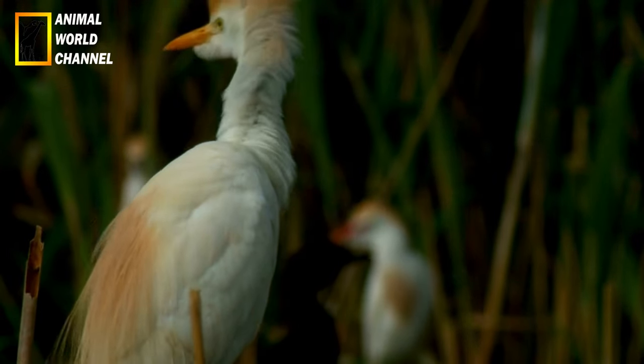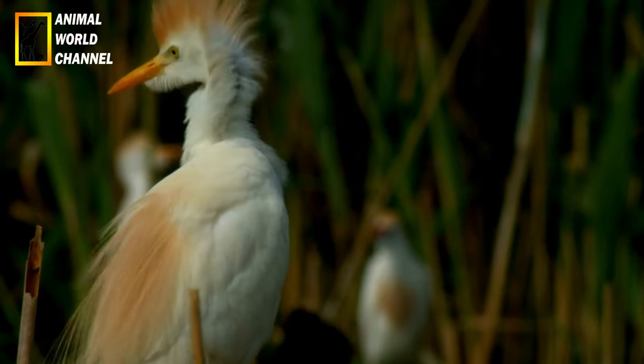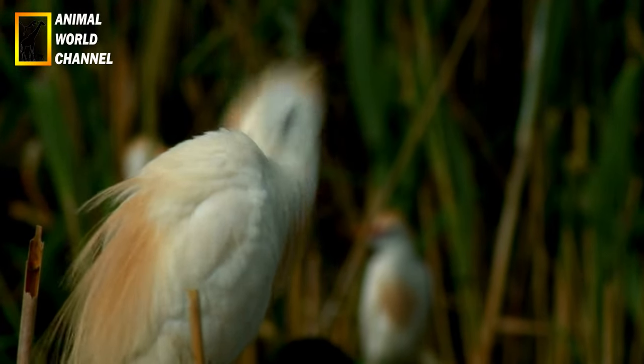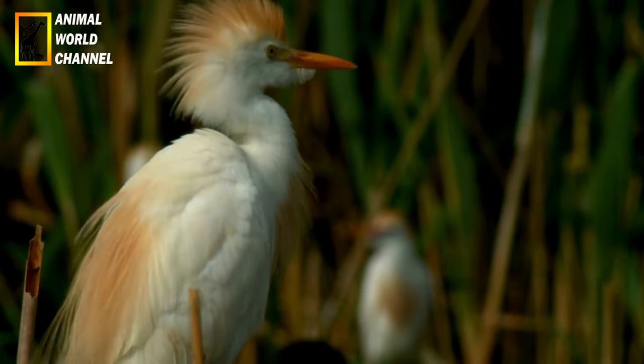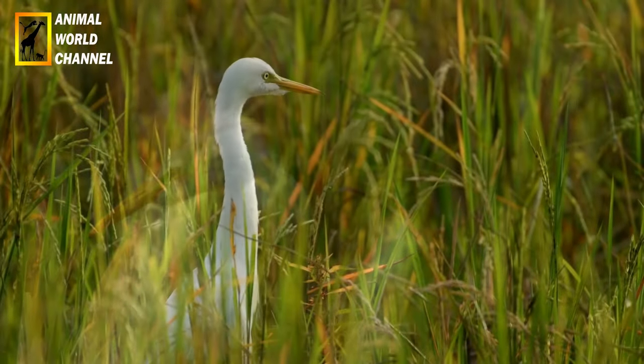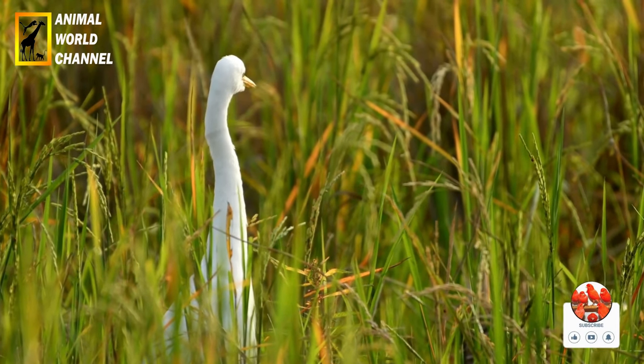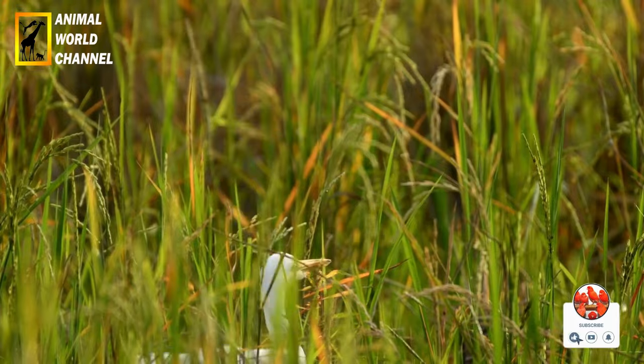Apparence : le héron garde-bœuf est un oiseau de taille moyenne, mesurant environ 50 à 60 cm de longueur. Il a un corps élancé avec des pattes longues et fines, ce qui lui permet de se déplacer avec agilité dans les zones humides où il réside. Son plumage est principalement blanc, avec des plumes dorsales et des rémiges primaires noires.